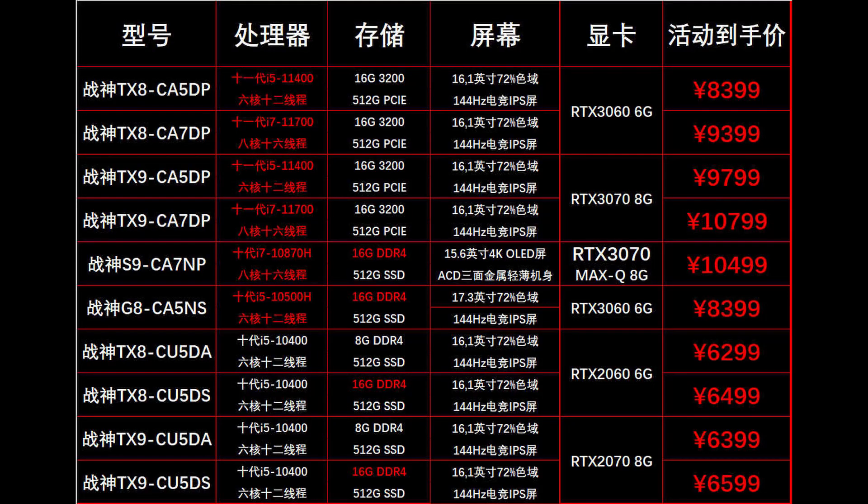But if you were interested in the prices for these laptops, they're going to be starting at 1,300 US dollars and going all the way to 1,700 US dollars for the RTX 3070 models.